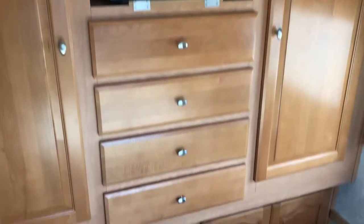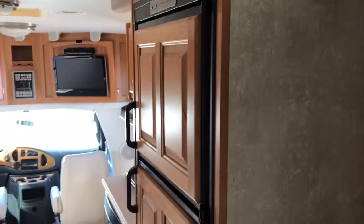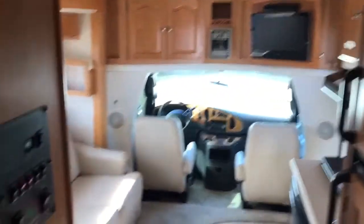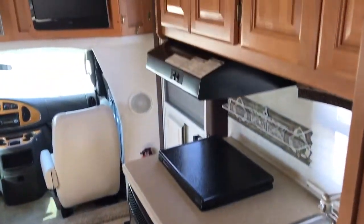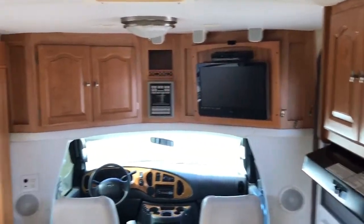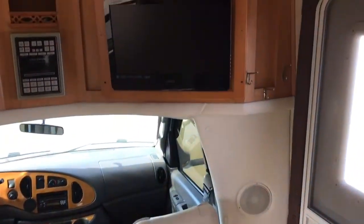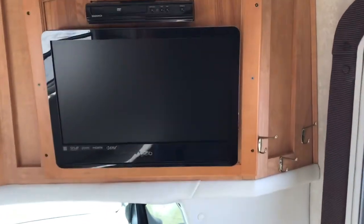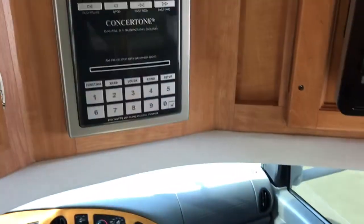There's a flat-screen Vizio. Working my way back to the front. Really nice, clean unit with low miles. It's been fully inspected, everything works, brand-new tires, outside shower. Got another flat-screen TV up here with a DVD player and the entertainment system — play DVDs, CDs, or radio.